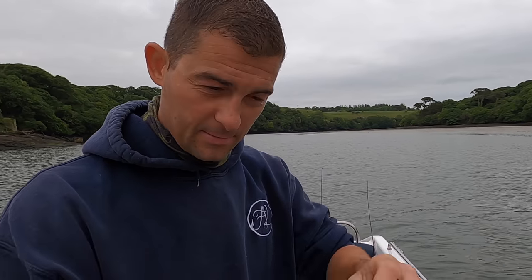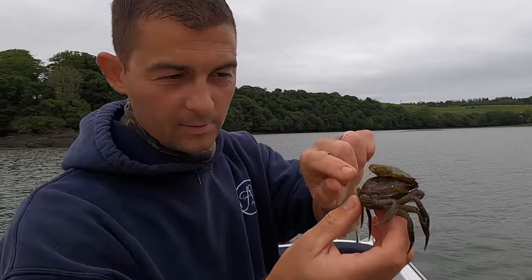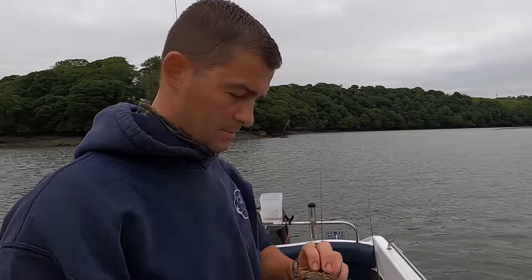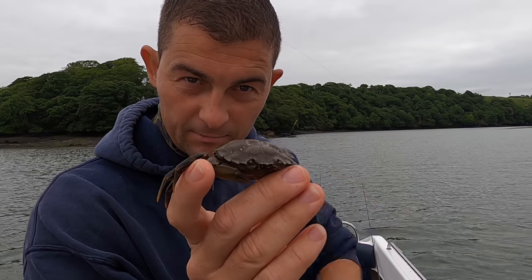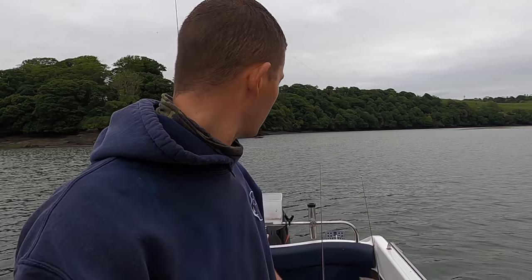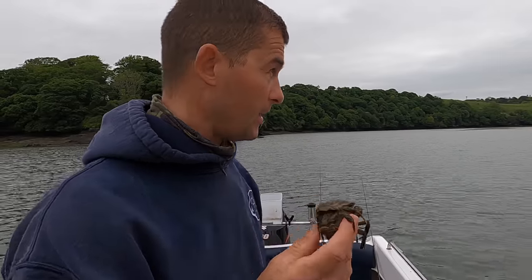Peeler crab baits - there is not much that doesn't love a peeler crab, and these are absolutely perfect. Crustaceans - all decapods - have a hard exoskeleton. In order to grow they need to shed that old hard shell and grow a fresh, larger one underneath. This is what's called a peeler crab: one that's peeling off its old shell. Fish absolutely love them. There is nothing in the UK that doesn't like eating peeler crabs.